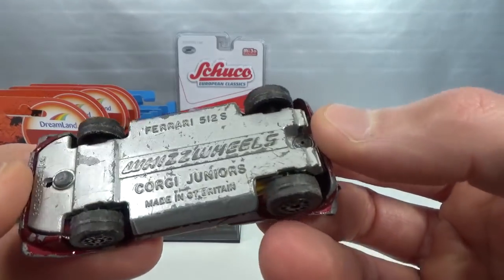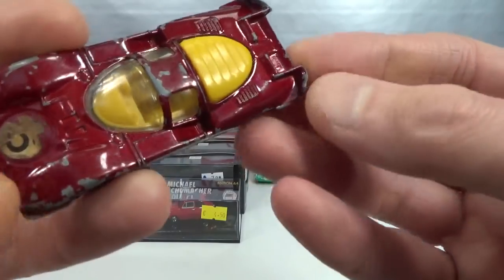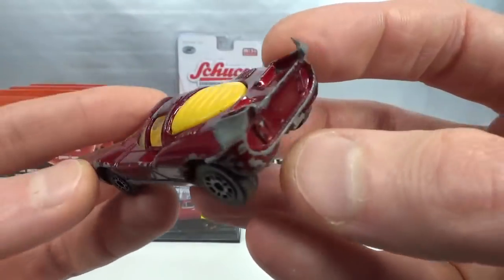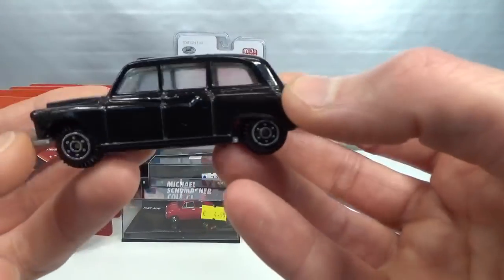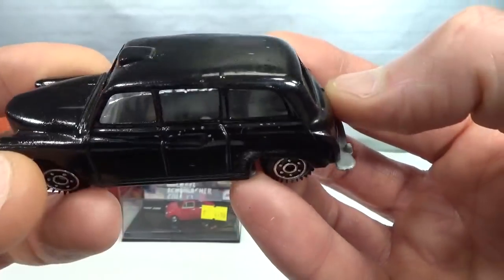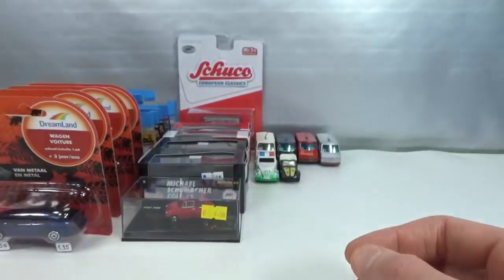Then we got a Corgi Juniors Whizzwheels Ferrari 512S, made in Great Britain. This is pretty toast, but I never leave a Ferrari behind so I picked it up. The wings in the back are folded forward — they should be pointing kind of upwards towards the back. There's part of a sticker still on there. It's a nice red color, but it's seen better days for sure. A non-descript London taxi for my taxi collection — I never pass that up. Nicely detailed in the front but nothing in the back. It's got an interior, it's right-hand drive, it's even got some suspension. No idea who made this. The paint is not in the greatest shape, but mostly still there.